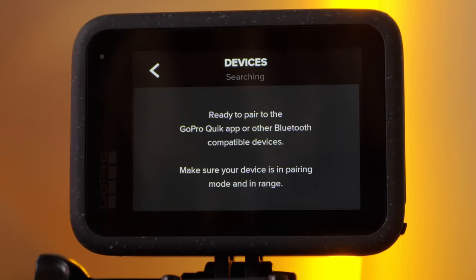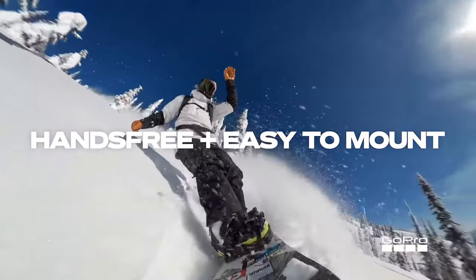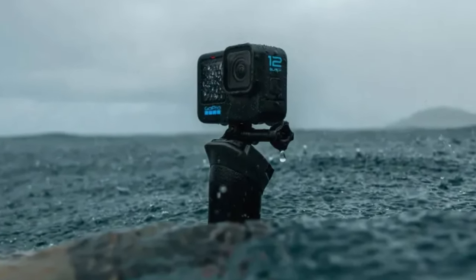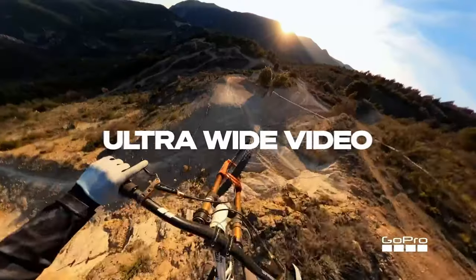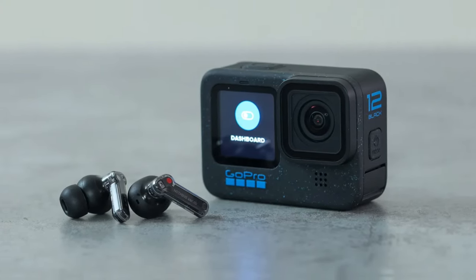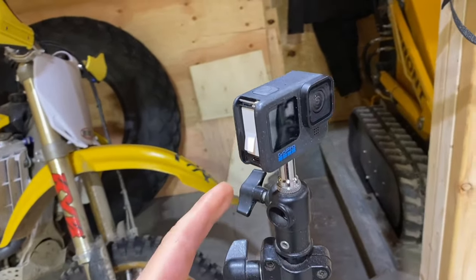Additionally, the water-repelling lens cover helps to eliminate lens flare and other artifacts, ensuring that your photos and videos are always stunning. The only downside to this camera is the price tag, but when you consider all the features and capabilities it offers, it's definitely worth the investment. Overall, the GoPro Hero 12 Black is the best action camera for vlogging, delivering unmatched image quality, stabilization, and durability in one sleek package. Check it out for yourself and take your vlogs to the next level.